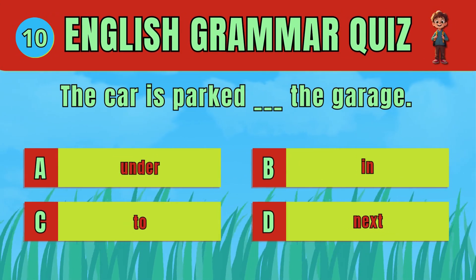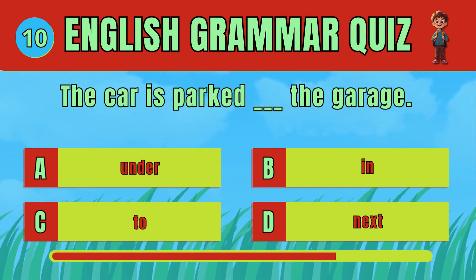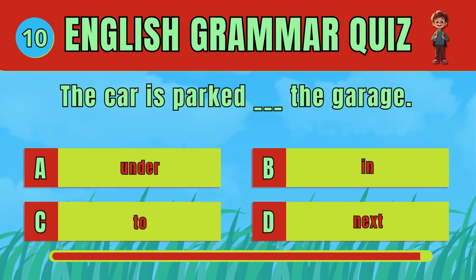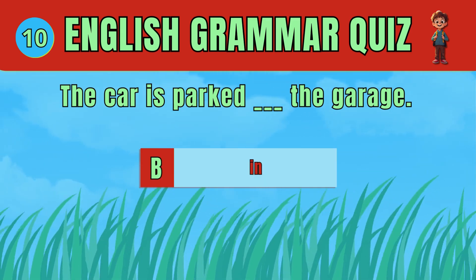Choose the correct preposition for location. The answer is D: In. The car is parked in the garage.